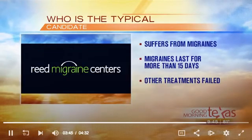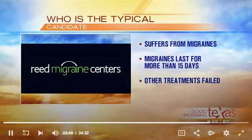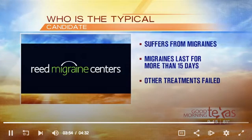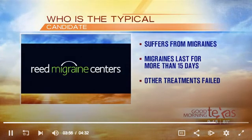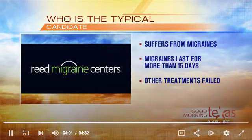Dr. Reed, who would be a good candidate for this procedure? It's actually quite simple. Two criteria: first, frequent headaches — we say two or more headaches a week that are significant. Second, you've tried a good course of conservative care. This is not the first step — it's a surgical procedure. Only when conservative care, meaning medications, does not work do we look to this.